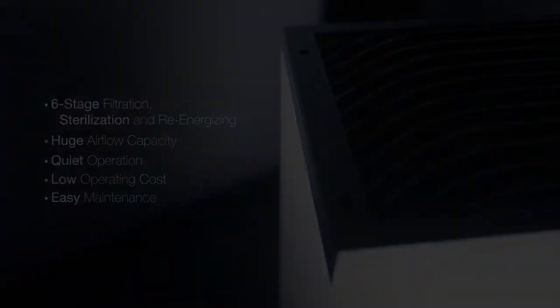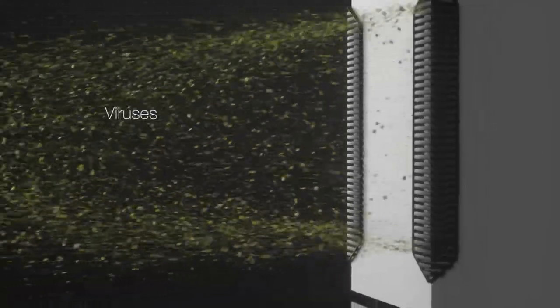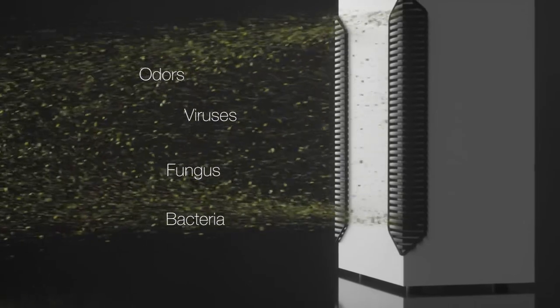But don't just take our word for it — trust the experts. Independent testing by RTI International proves that a Surgically Clean Air purifier removes 99% of airborne particulates, including viruses, bacteria, and fungus, as well as the odors that can add to patient anxiety.